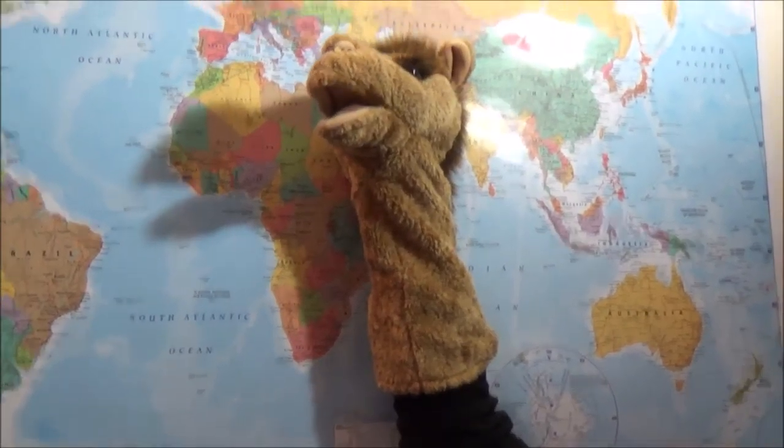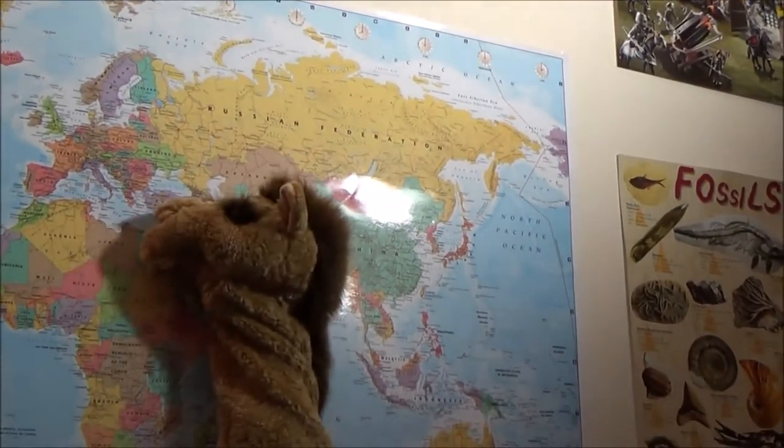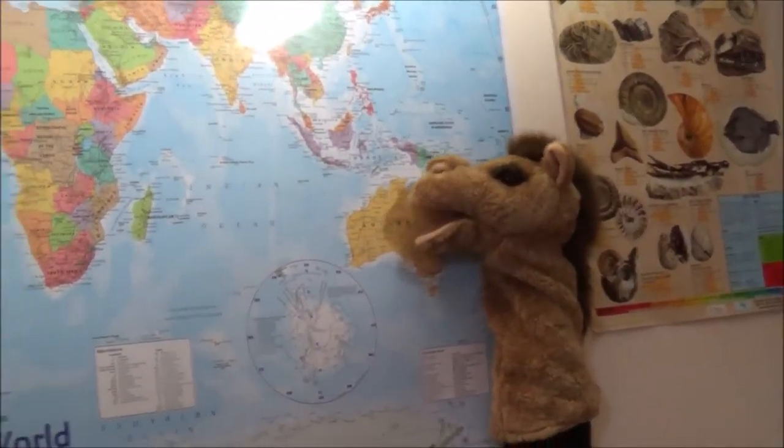Arabian camels have just one hump. They are found in northern Africa and southwestern Asia and have been introduced to Australia.